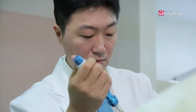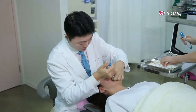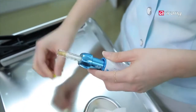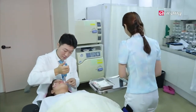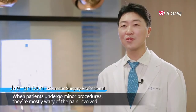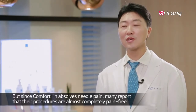Syringes in the past had to be replaced every time, leading to costly expenses. Since Comfortin has no needles involved, the cost is very low, and since the small cylinders are sterilized with gamma radiation, it's completely sanitary with little to no risk of infection. When patients are in surgery, they are most afraid of the pain, but when they use Comfortin, they can reduce the pain.